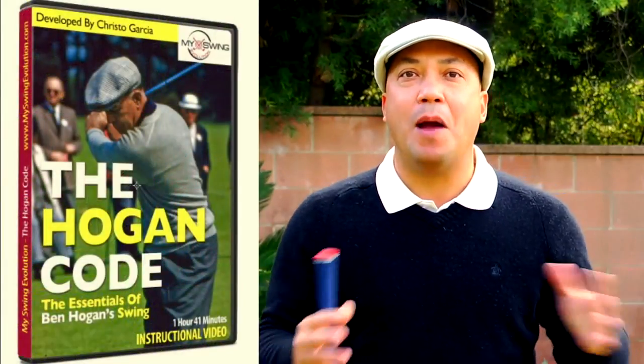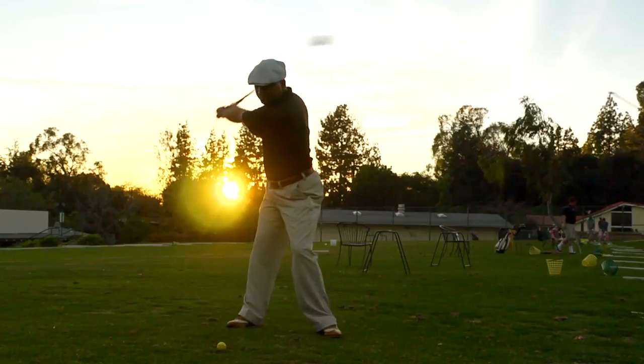I have a brand new instructional video called The Hogan Code. In this video, I break down everything that I learned over my long journey to learn to swing like Ben Hogan. Now you can learn the very same techniques that I used to become the golfer I always wanted to be.